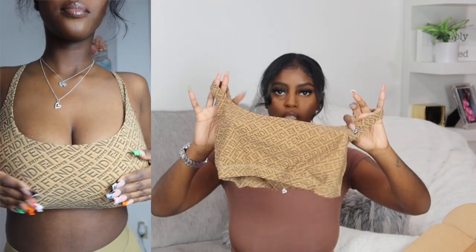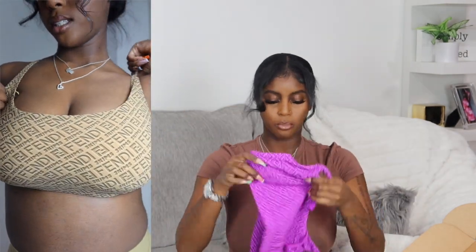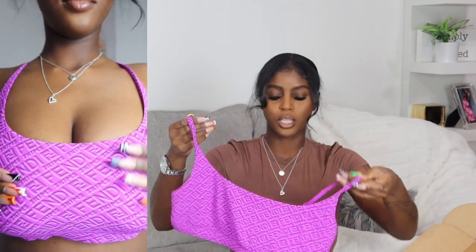I just got the Bindi x SKIMS actually yesterday — shipping is very fast. The collection dropped on Tuesday and I got it Friday, so pretty good shipping. Kim keeps it simple but it still pops — her marketing is always a 10. I actually put the pieces on yesterday and absolutely love the fit. The prints are all over. I got the brown and the purple colors — super cute, same color as the box.